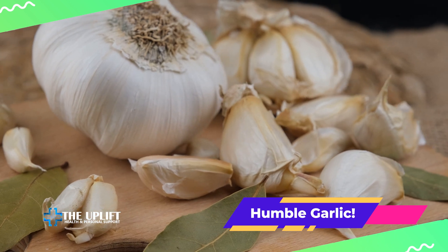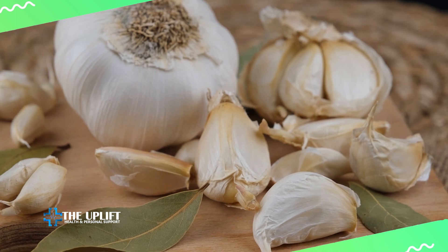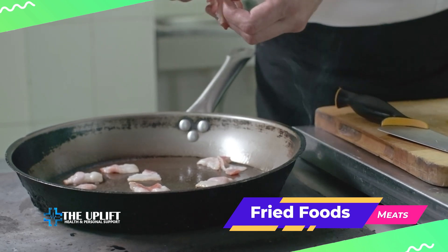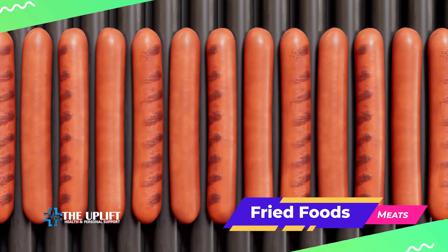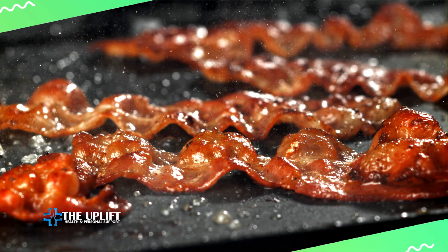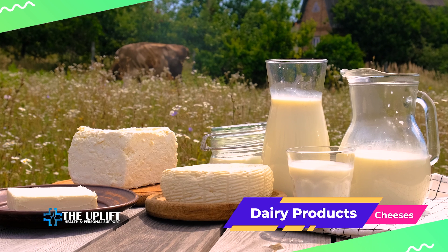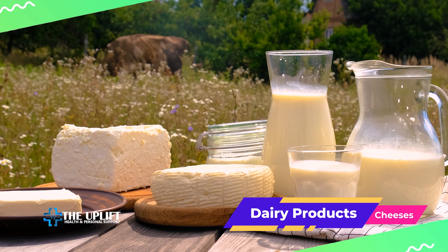It's important to be mindful of foods that may contribute to elevated cholesterol. Fried foods prepared in unhealthy oils can contribute to high cholesterol levels. Processed meats — sausages, hot dogs, bacon — often contain high levels of saturated fats and cholesterol. High-fat dairy products like full-fat cheeses, butter, and whole milk products can also be high in saturated fats and cholesterol.